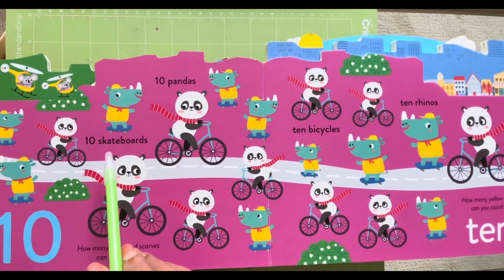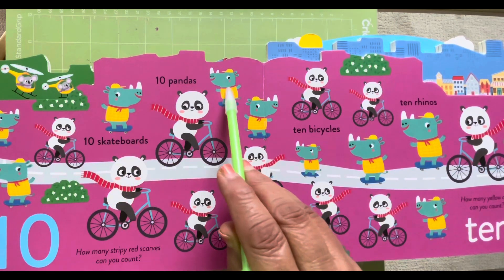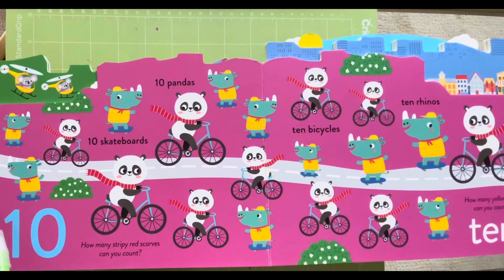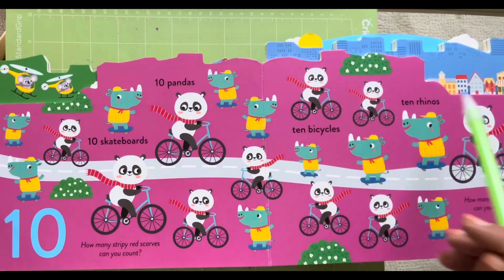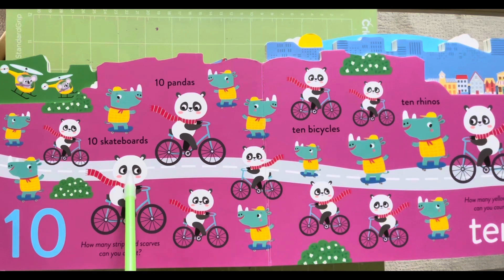Ten pandas. One, two, three, four, five. One, two, three, four, five, six, seven, eight, nine and ten.